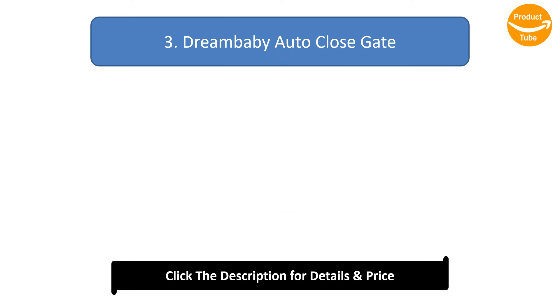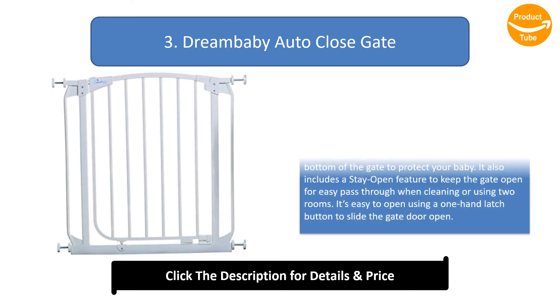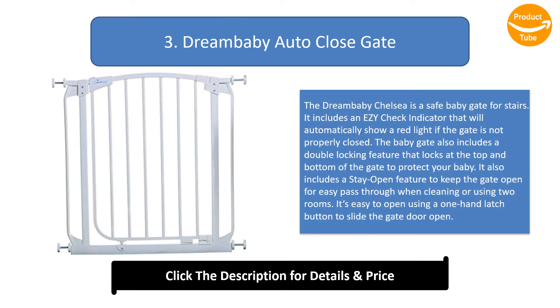Number 3: Dreambaby Auto Close Gate. The Dreambaby Chelsea is a safe baby gate for stairs. It includes an EZ check indicator that will automatically show a red light if the gate is not properly closed. The baby gate also includes a double locking feature that locks at the top and bottom of the gate to protect your baby. It includes a stay-open feature for easy pass-through, and is easy to open using a one-hand latch button to slide the gate door open.